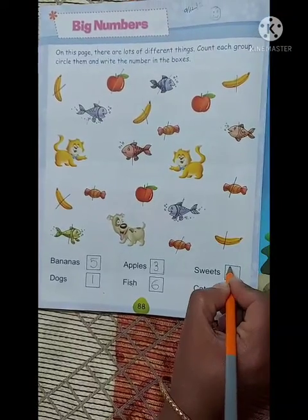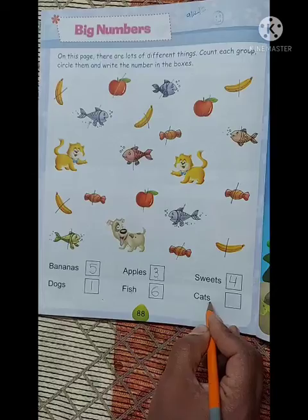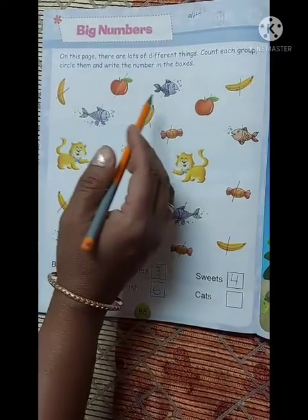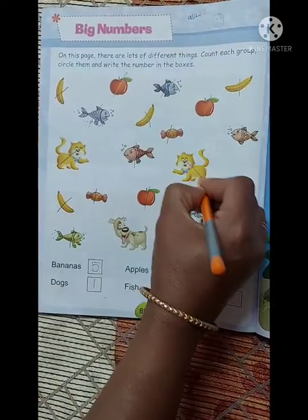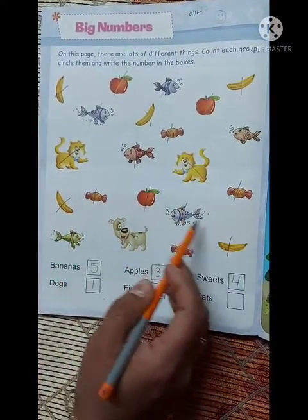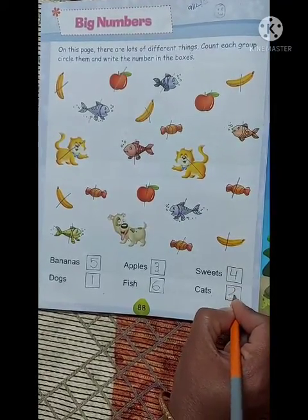अभी हम इहां number four लिखेंगे. Cats — चलो देखते हैं कितना cats है. One, two. Two. Number two.